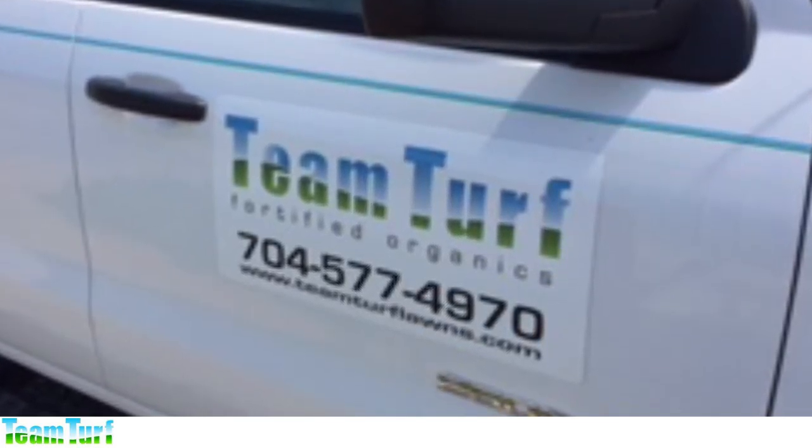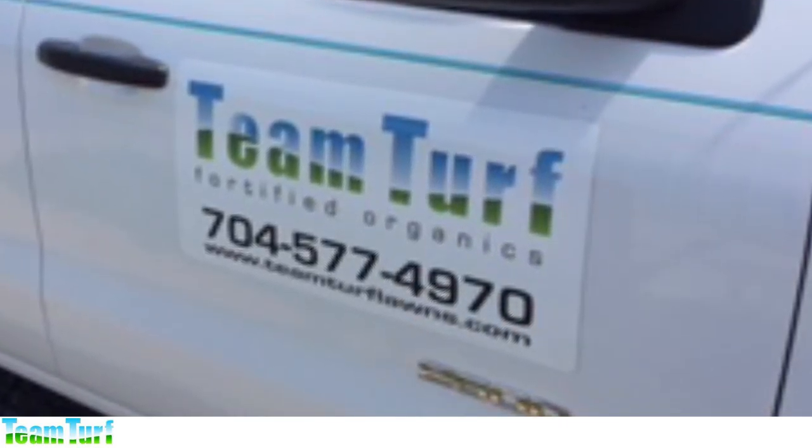Thanks for visiting our website and may your lawn always be greener than the ones across the fence.